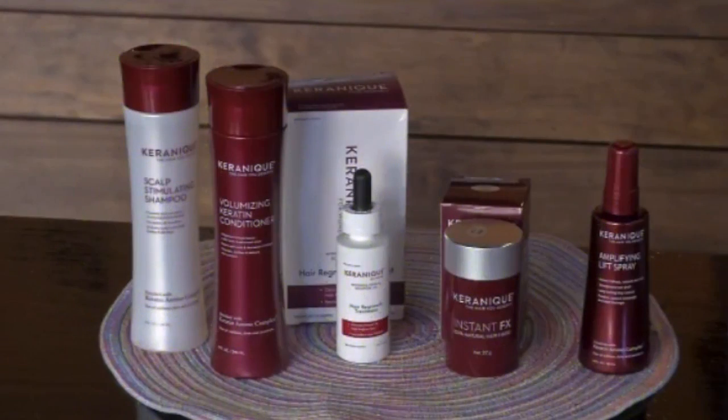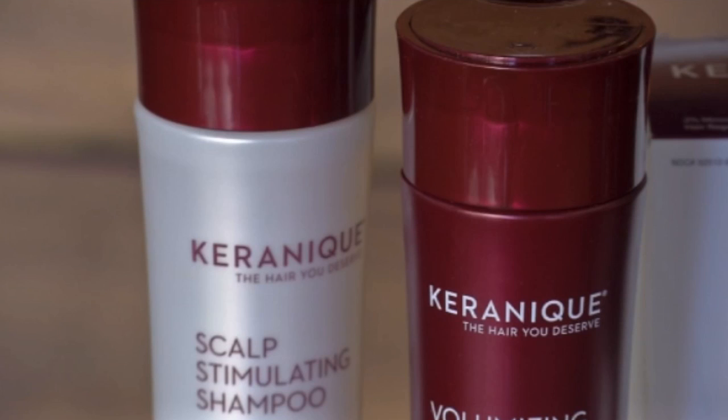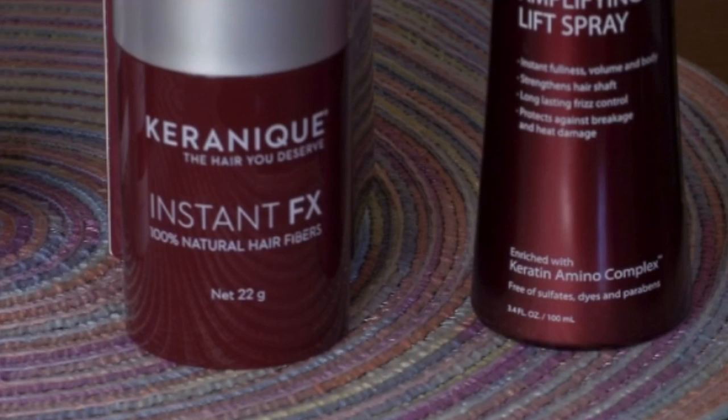But rather than pay hundreds of dollars for doctor's visits and prescription products, she recommends a product line called the Karenique Collection. You can find it online with products starting at $19.95 up to $39.